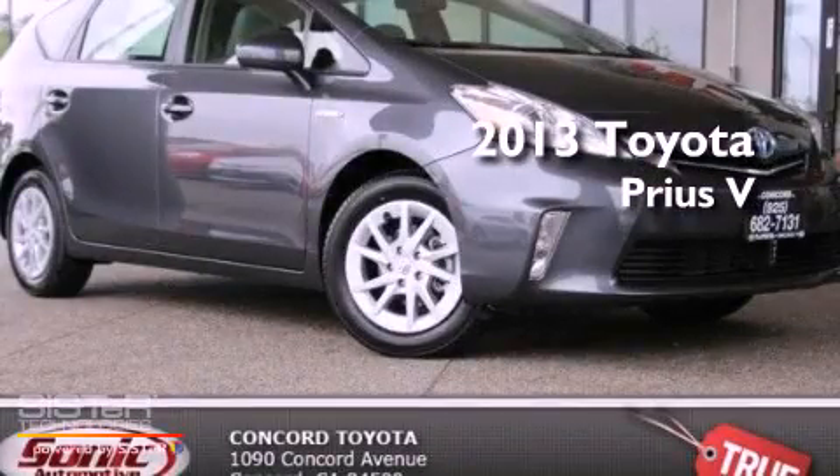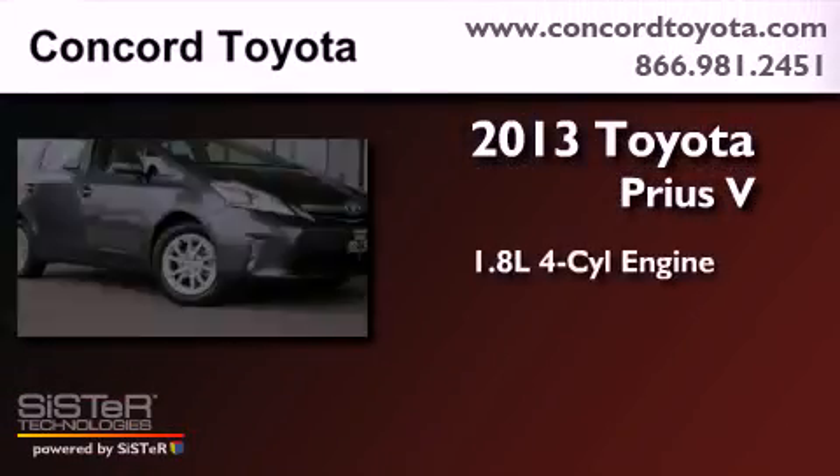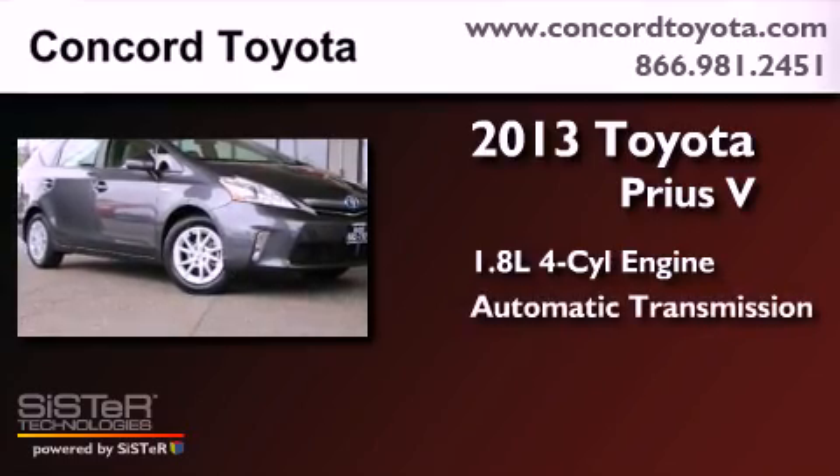This is a brand new 2013. It features a 1.8-liter four-cylinder engine and an automatic transmission.